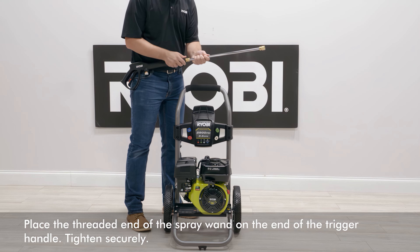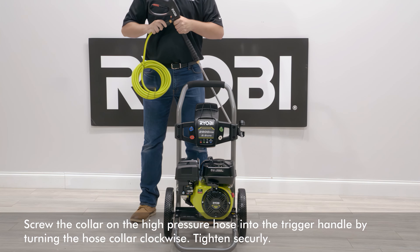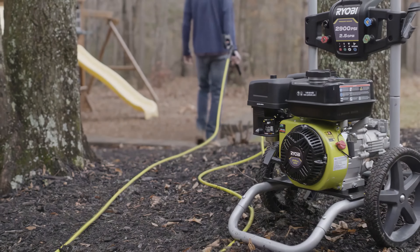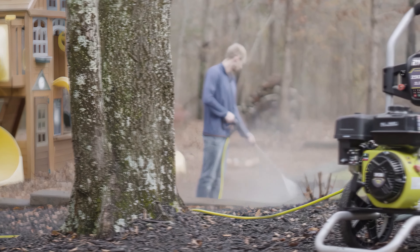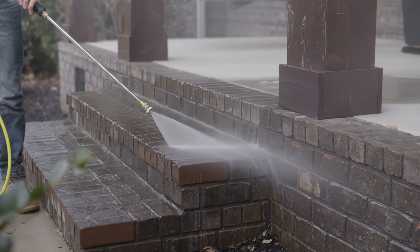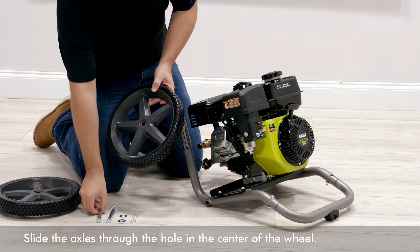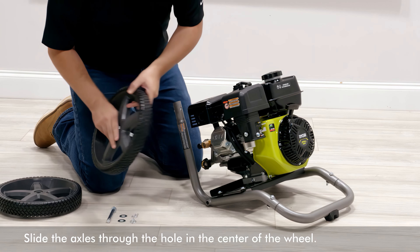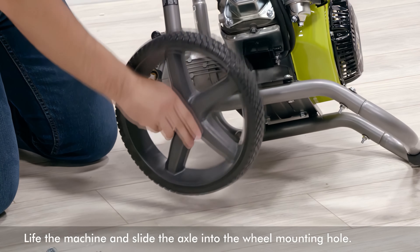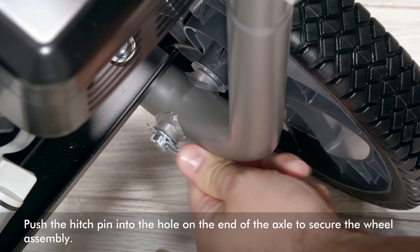It also includes four quick-connect nozzles — 0 degree, 25 degree, 40 degree, and soap — adding to its versatility. Another feature we like is the onboard accessory storage, offering convenient storage for the nozzles and other tools. This pressure washer's design is both practical and user-friendly, featuring a 25-foot non-marring high-pressure hose, a durable hand truck frame, and large 12-inch flat-free wheels, which facilitate easy transport. Backed by a 3-year limited warranty, the Ryobi 2900 PSI gas pressure washer is a good option for those seeking a combination of value and performance in their outdoor cleaning tasks.